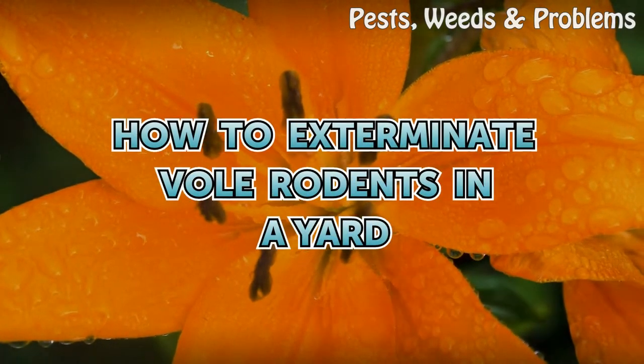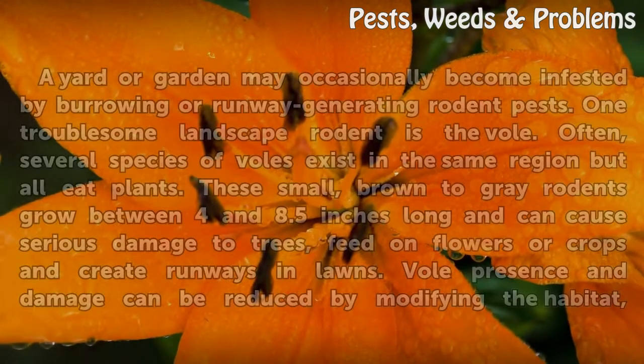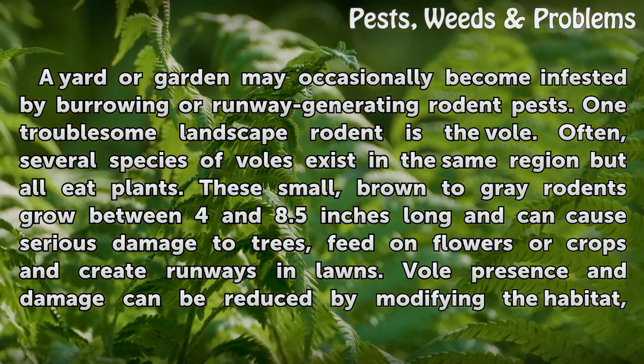How to exterminate burrowing rodents in a yard. A yard or garden may occasionally become infested by burrowing or runway-generating rodent pests. One troublesome landscape rodent is the vole. Often, several species of voles exist in the same region, but all eat plants.